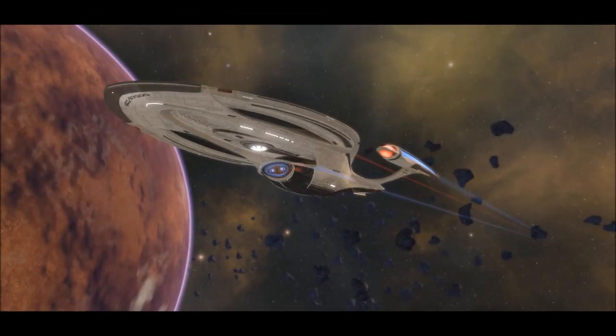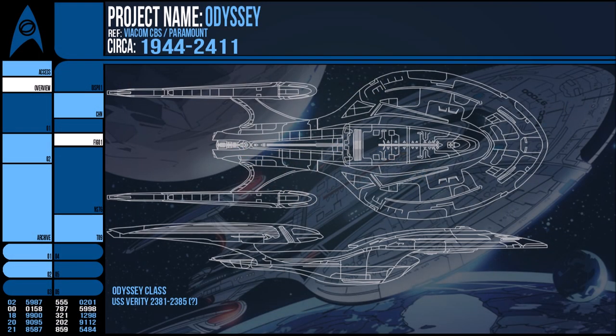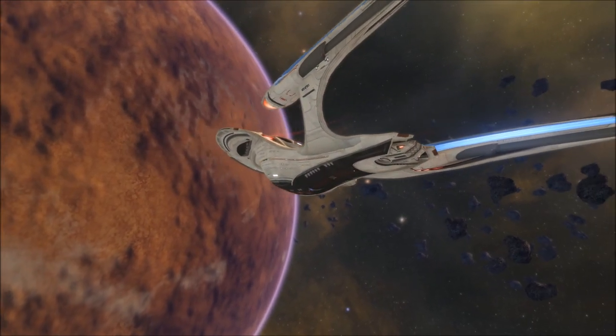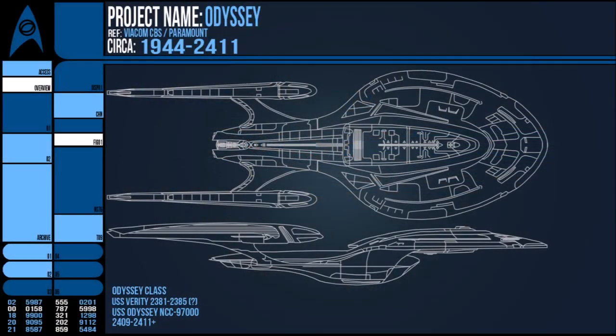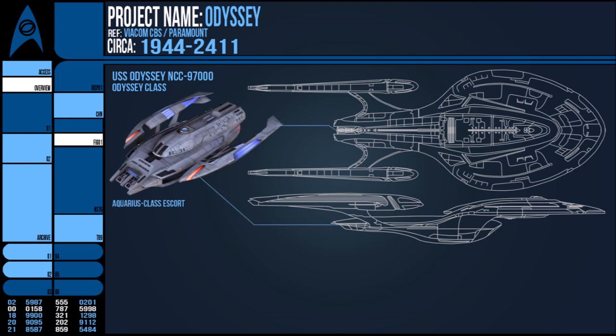The vessel was an explorer at heart, but its immense size made the USS Verity suitable for use as Admiral Picard's vessel, from which he could command the Romulan relocation efforts. This mission was undertaken until its cancellation in late 2385, when Starfleet recalled all assets in preparation to defend itself after an attack on Utopia Planitia. However, in 2409, the Odyssey class was overhauled and had a rear hangar added that would accommodate an Aquarius-class escort vessel, as well as saucer separation abilities.